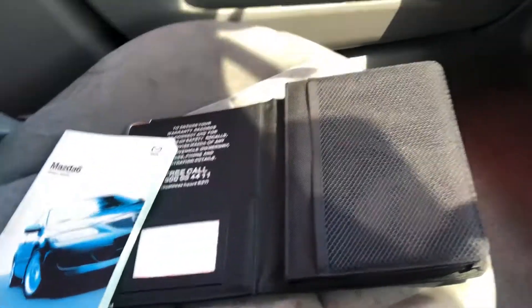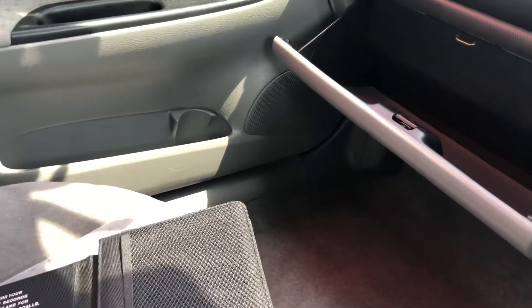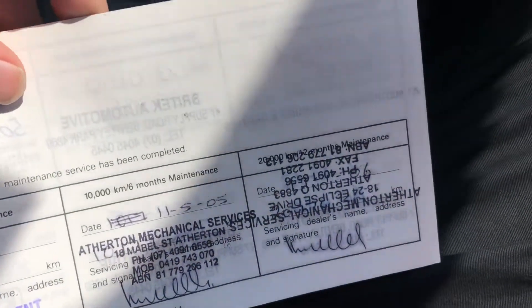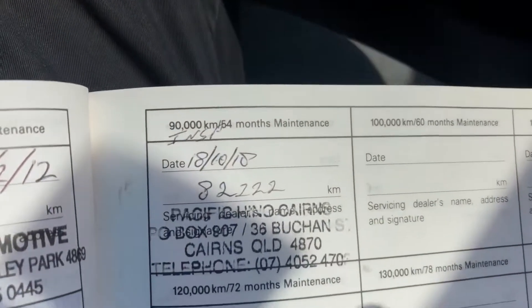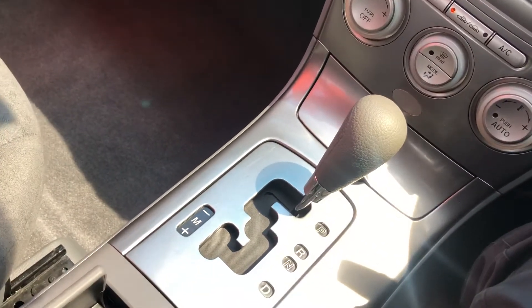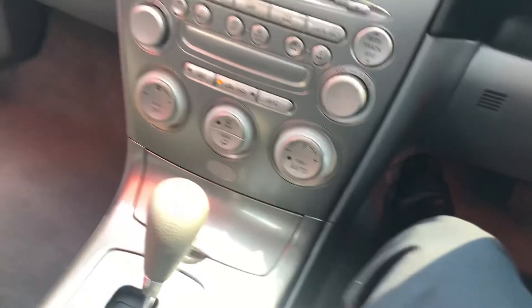It's got all the books — it's all there. I'll show you the servicing side of things. As you can see: 1,000, 10,000, 20,000, 30, 40, 50, 60, 70, 80 — and we have just done an inspection at 82,000 k's, so it's not due until 90,000 k's. It's got plenty of time before it's due for service. It's a very well-kept car, maintained up to date periodically — very, very well maintained by the previous owner.